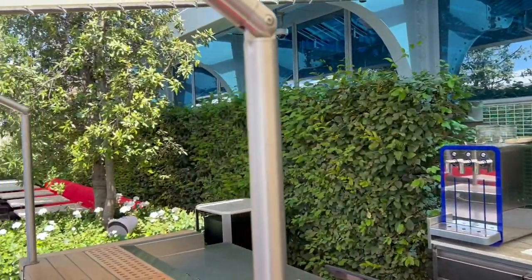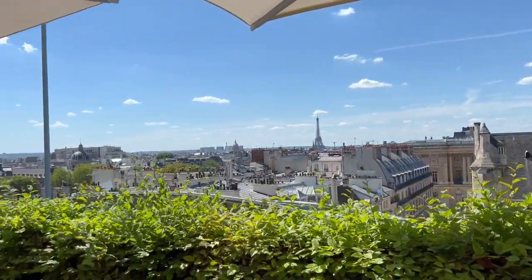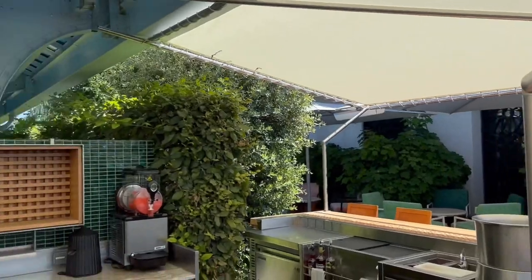Today we're going to see two cocktails. The first one is a twist on a classic, which is the spicy margarita. The spicy margarita we're going to see today comes from a menu we launched for the summer — you have the bar right there if you want to have a look. The idea was to work with olive oil on every single cocktail, and the main goal was to find the perfect middle between a margarita and a Tommy's margarita.